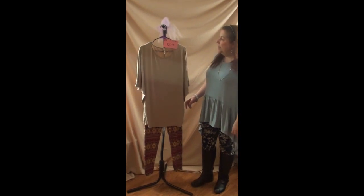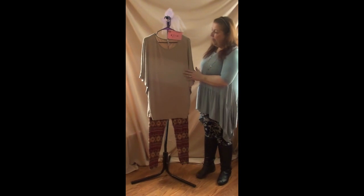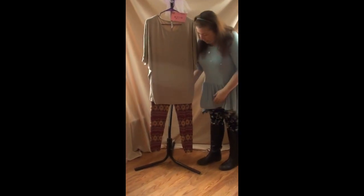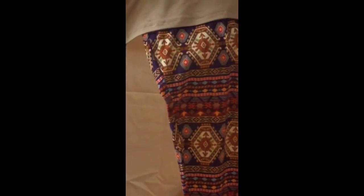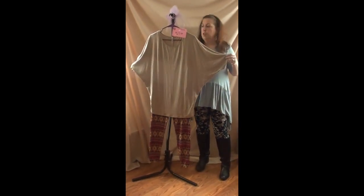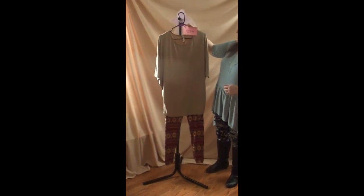Number eighteen is two pieces for $27. We have a taupe colored shirt in a 2X, and a matching plus-size soft legging in purples, blues, and reds. The shirt is shorter but has an almost batwing style to it. I would say it could go from a 1X to a 2X. That's number eighteen, $27.